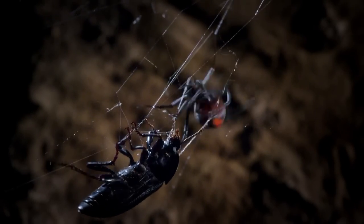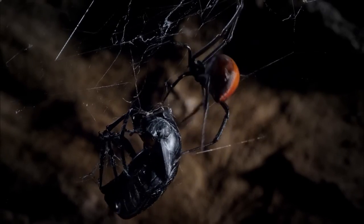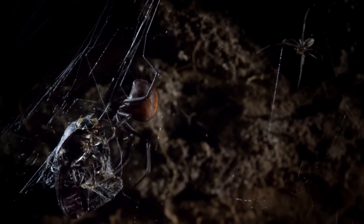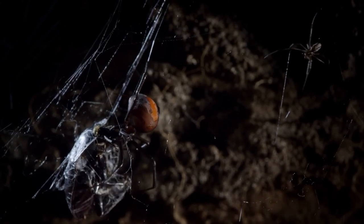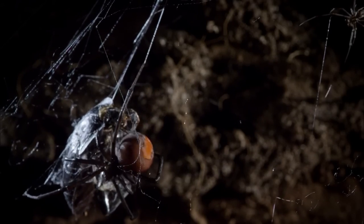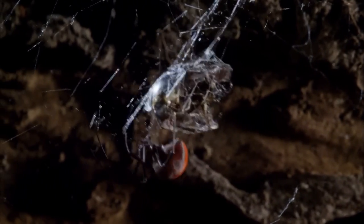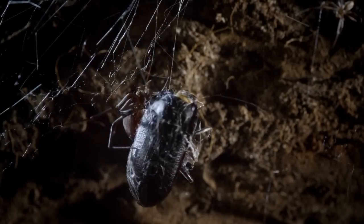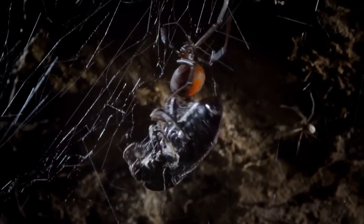First, she winds strands of silk around the struggling beetle to immobilize it. When the beetle tires, she bites. She must pull her victim up to the part of the web where she lives. She starts snipping and reattaching the lines of silk. These lines are under tension — they're spring-loaded — and that allows the redback to haul huge weights around her web.